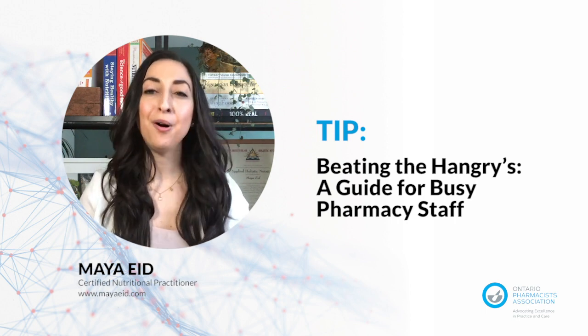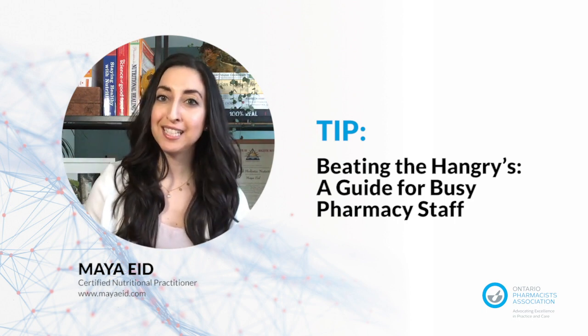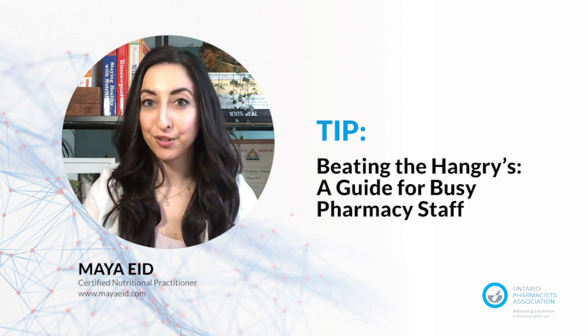So if you forgot your meal at home, don't fret. Try to find a bento box style lunch that includes some sort of protein like deli meat or hard-boiled eggs paired with some hummus or cheese and sliced vegetables and fruit.